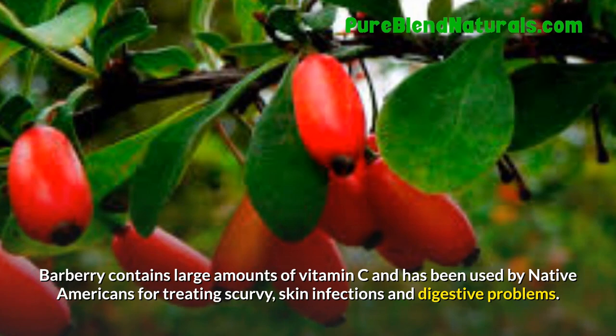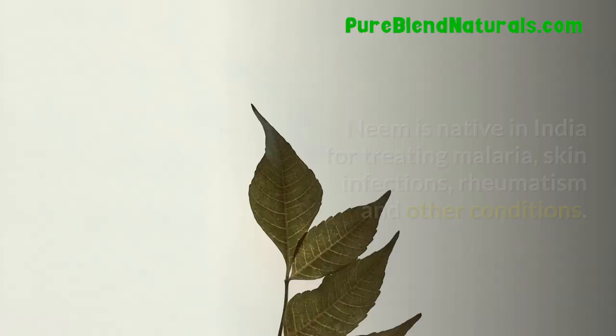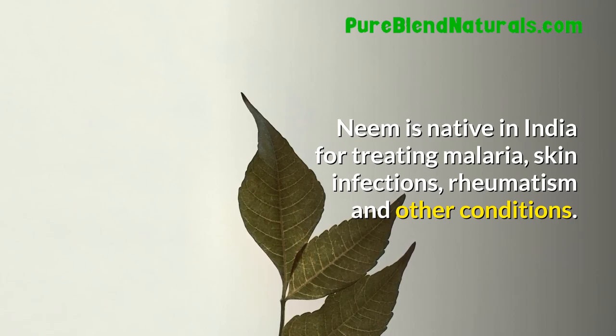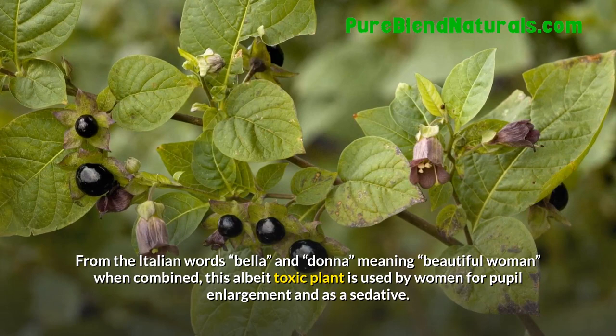Neem. Neem is native to India and is used for treating malaria, skin infections, rheumatism, and other conditions. Belladonna. From the Italian words bella and donna, meaning beautiful woman, this albeit toxic plant is used by women for pupil enlargement and as a sedative.